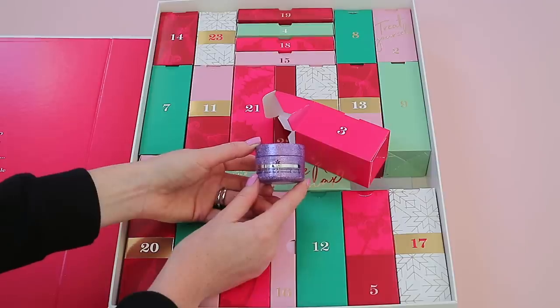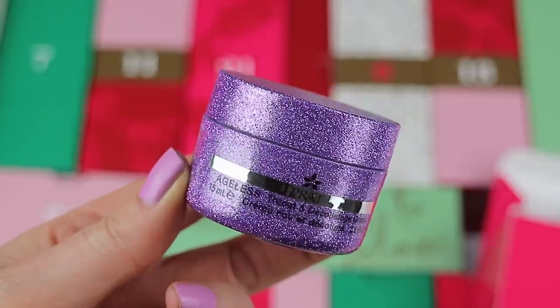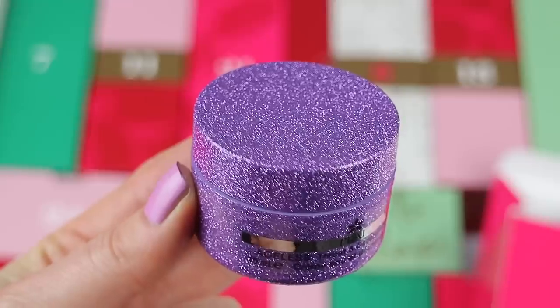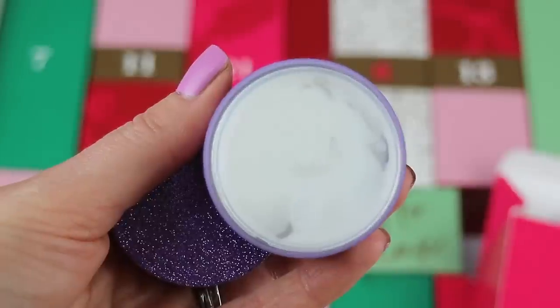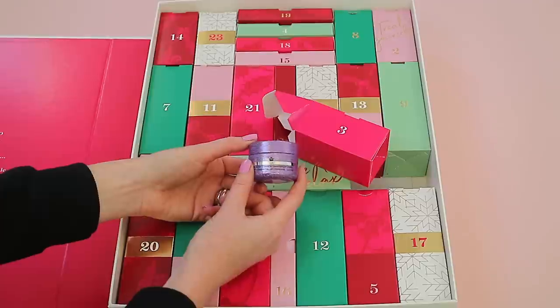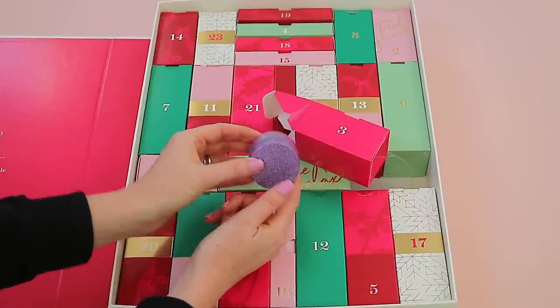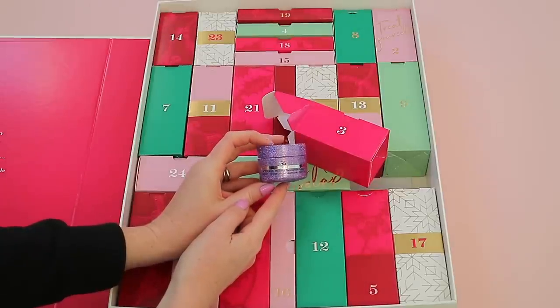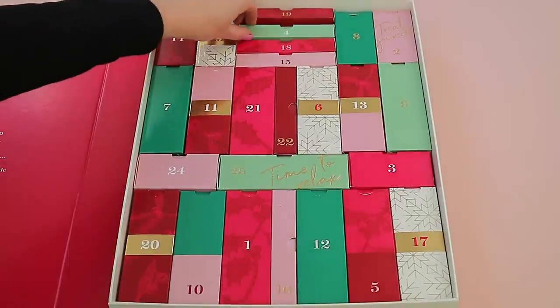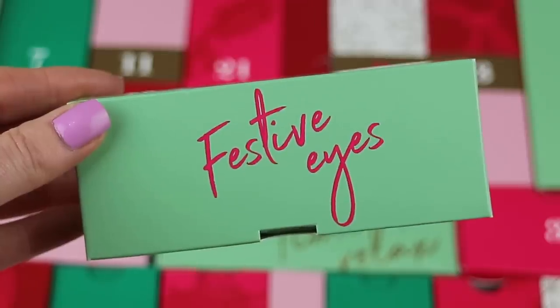Box three says 'A Firm Invitation' on it. Inside you get the Prairie Ageless Throat and Décolleté Cream — this actually came in last year's advent calendar too, but this year they've decorated the jar with beautiful purple glitter, which looks stunning. You get 15ml of product.